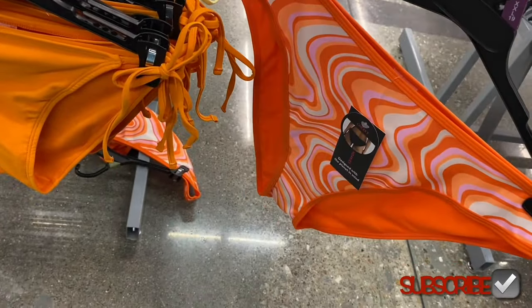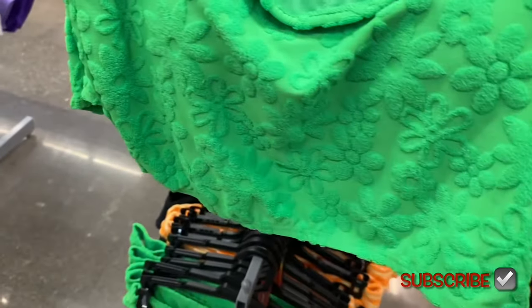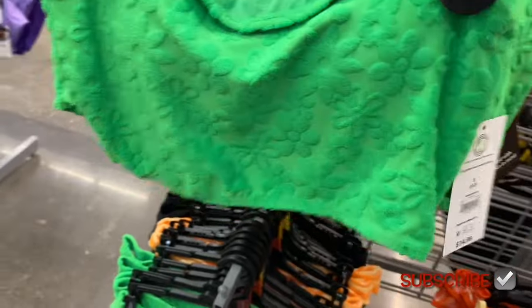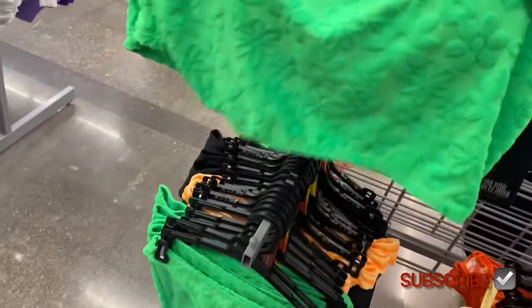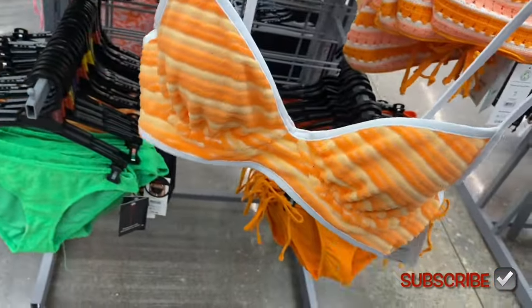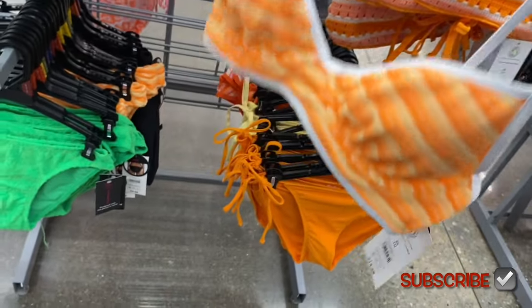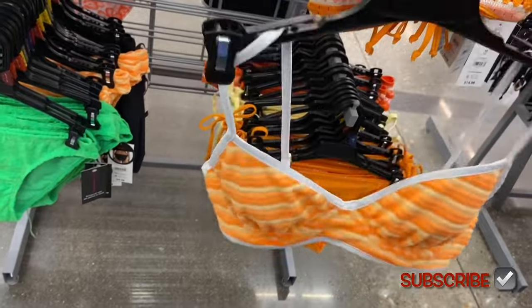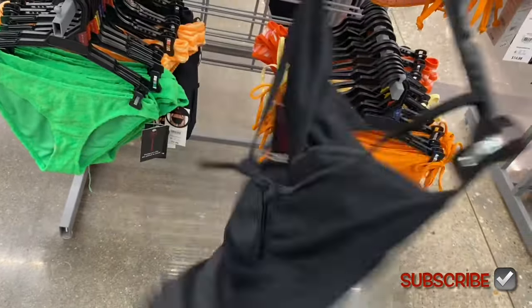They also have this green one — it says inner shelf bra — and it feels like terry cloth material, extra small through 3XL. Oh, that is so cute — definitely my style. It's also $14.98 by No Boundaries, extra small through 3XL. And there's another one you could almost wear as a shirt out and about — that's cute.